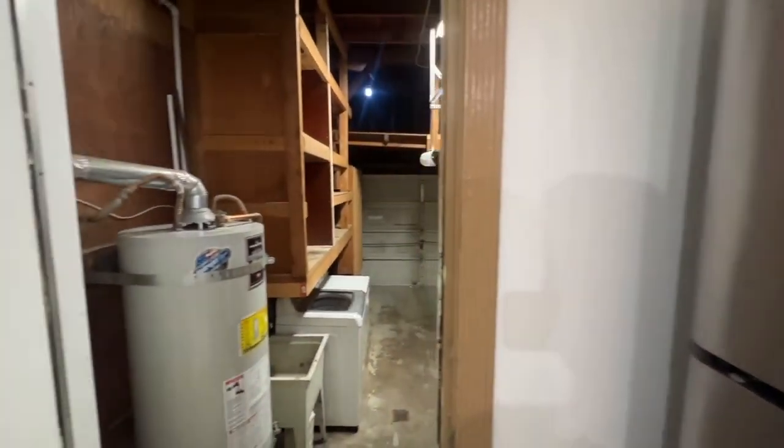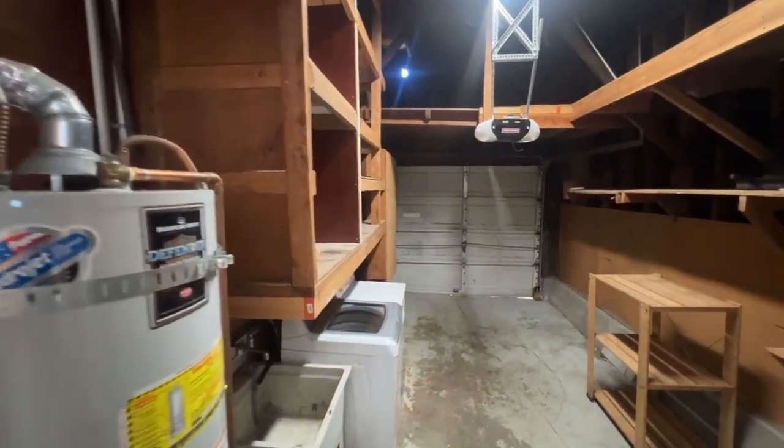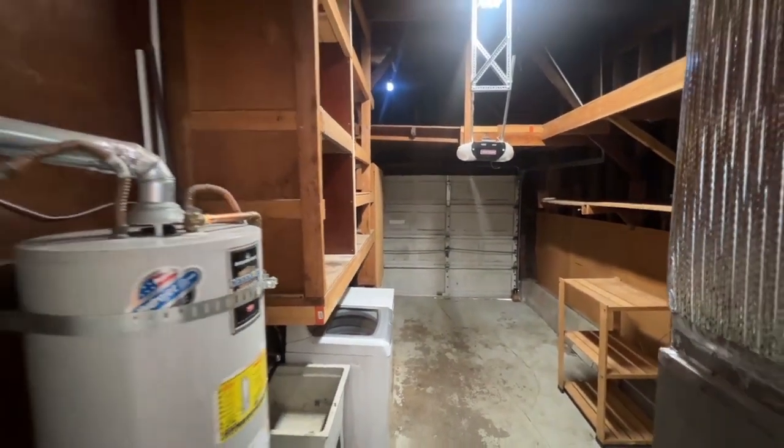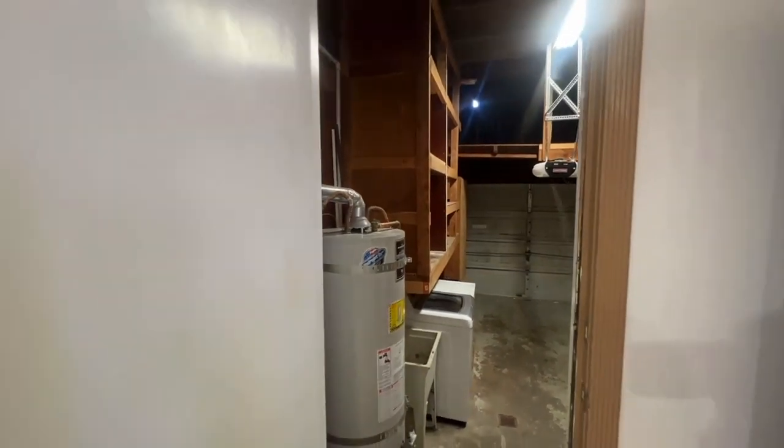All the appliances you see are included with the rental of this property. I want to take a look at the attached one-car garage. We do have a washer-dryer in here, as well as some storage spaces, which is nice. People tend to have a lot of items, so it's great to have that functionality with the washer and dryer and storage space at this property.